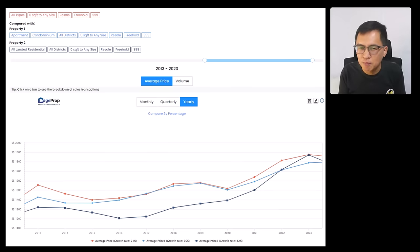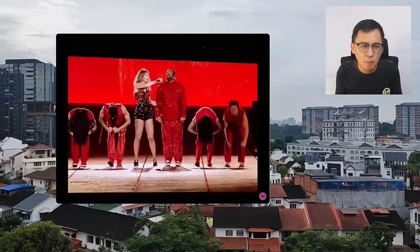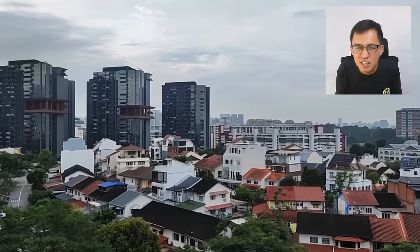Even if prices drop, how much can they drop? Most original landed owners have no loans, so they are not in a hurry to sell. This is unlike condos where most buyers took loans — when they cannot hold, they sell even at a loss. If you are still really scared, then stay in your HDB flat or condominium. Don't come and tell me later: Alan, I missed the boat again — I should have listened and bought.